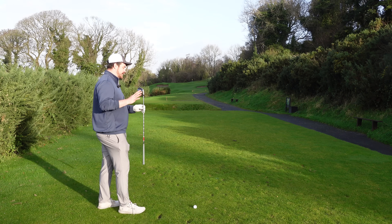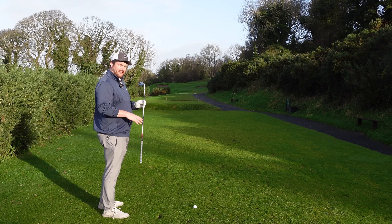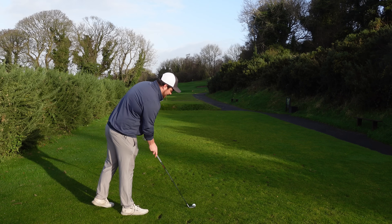So I've got the 4-iron to pitching wedge. It's a split set between the 301 CB and the 301 MB. I've got the 8-iron here, which just transitions into the first MB iron.